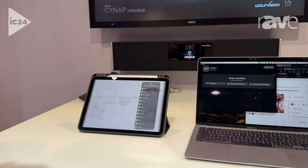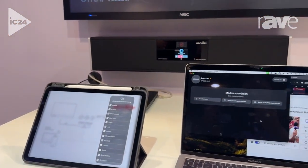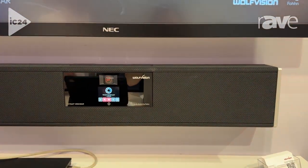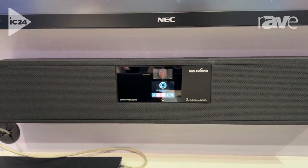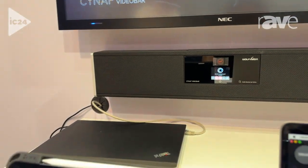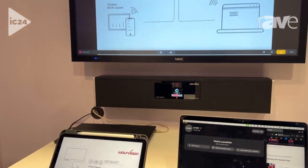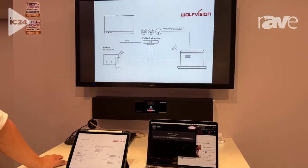The Cynap Video Bar is not just a video bar — it's basically an all-in-one collaboration tool for your meeting room. So you can use it even when you're not doing a video conference for a specific meeting. For example, we could do an AirPlay session. We support all common protocols in the market to do wireless screen sharing.